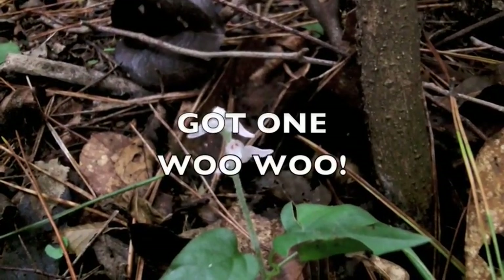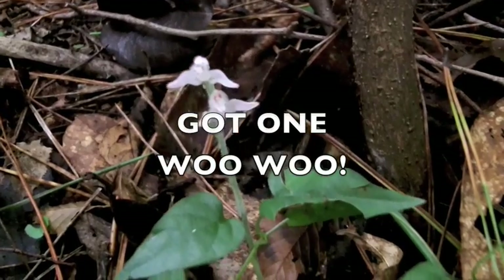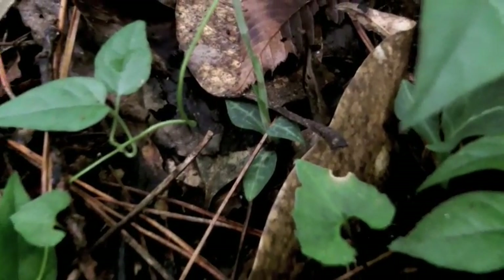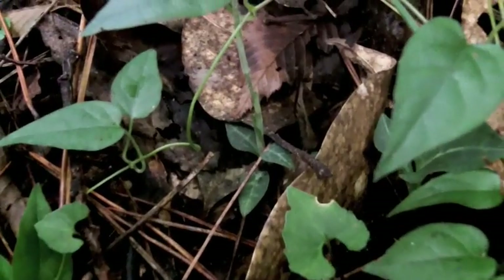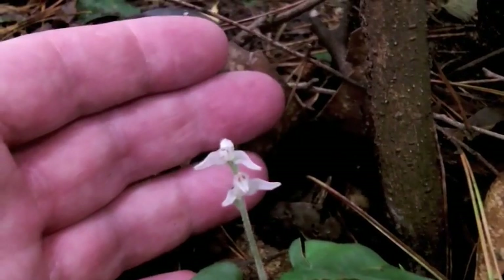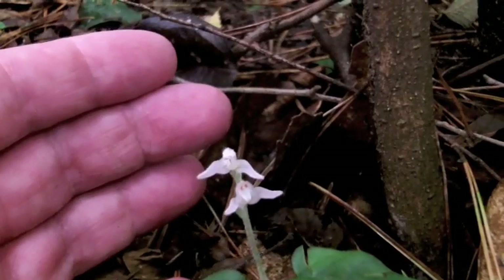Here's our first little Goodyera — Goodyera schlechtendaliana. This is a very small specimen. You can barely see the little plant down in there. Let me show you just how tiny it is. Tiny, tiny, tiny.